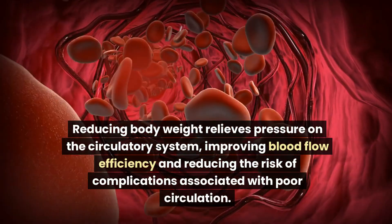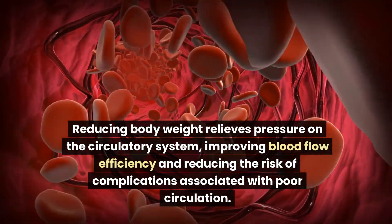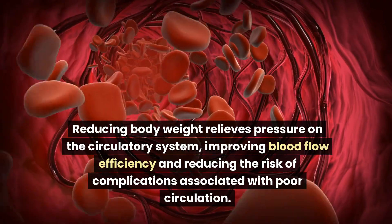Reducing body weight relieves pressure on the circulatory system, improving blood flow efficiency and reducing the risk of complications associated with poor circulation.